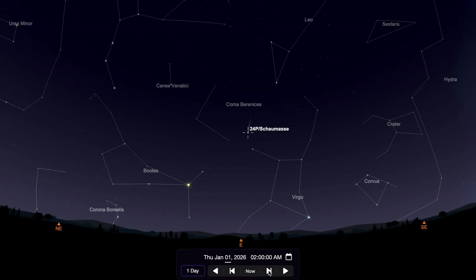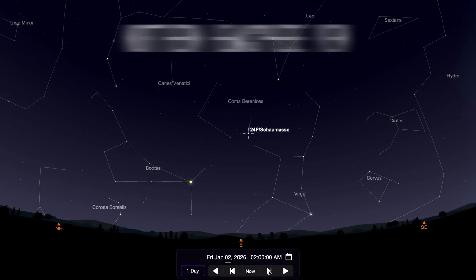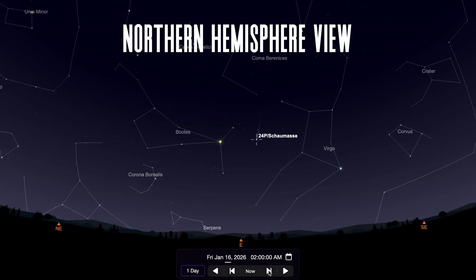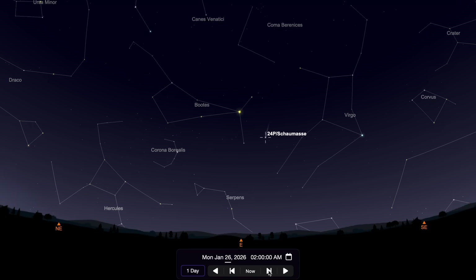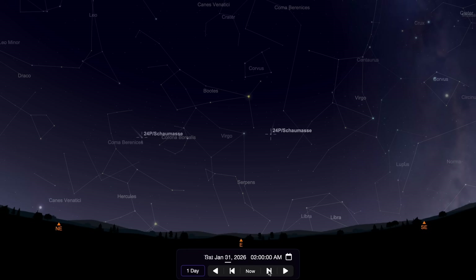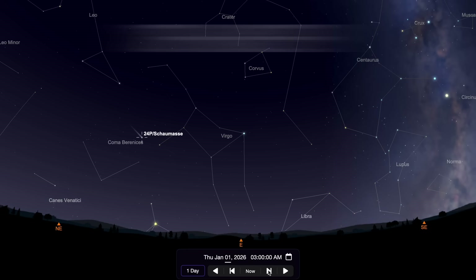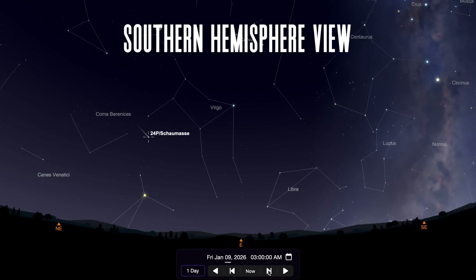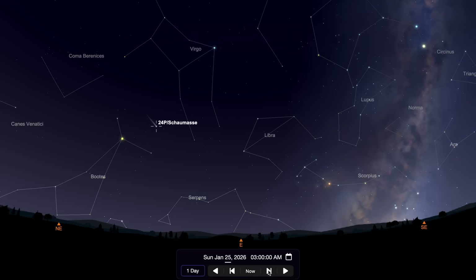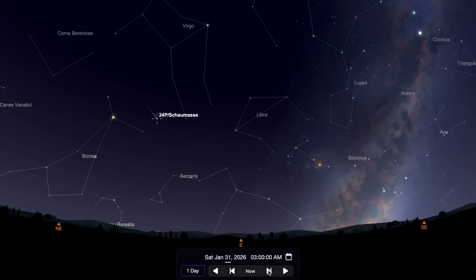There are two comets you can go out to see with a telescope this month. Even though they're not going to reach the brightness of some of the incredible ones we saw at the end of 2025, the first will be visible to both the northern and southern hemispheres in the early morning sky. Comet 24P will be at magnitude 9 for most of the month, best viewed from the northern hemisphere around 2 a.m. and after 3 a.m. in the southern hemisphere, as it travels between the constellations Virgo and Coma Berenices before entering Boötes towards the end of the month.